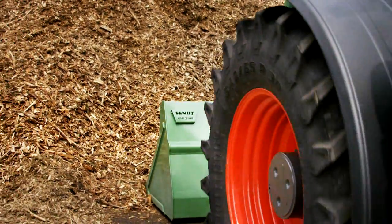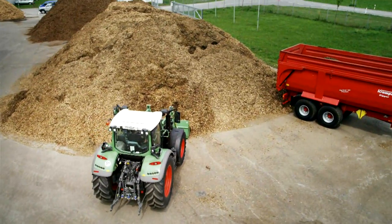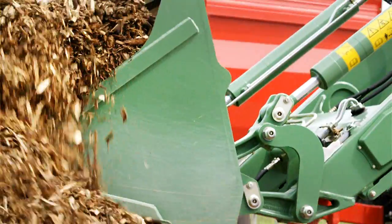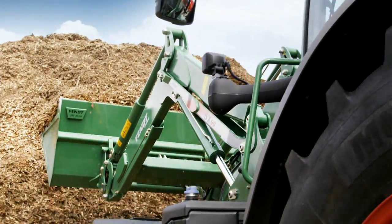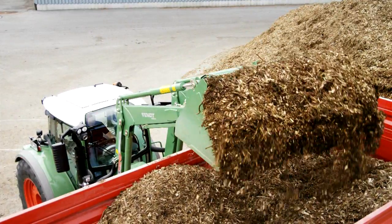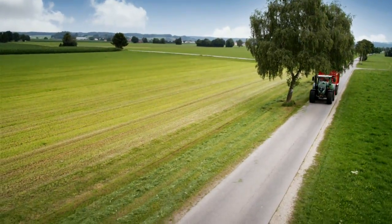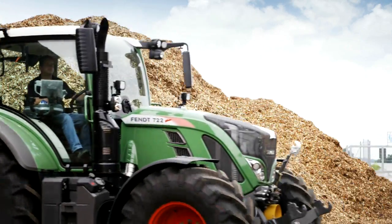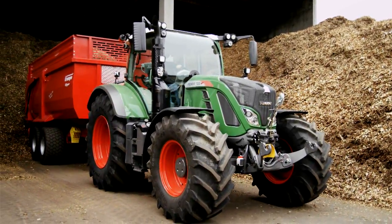Whatever you do, you can make things happen. The Cargo Profi front loader really tackles the job and complements your tractor perfectly. And even under time pressure, you deliver your cargo on time — effortlessly and faultlessly.